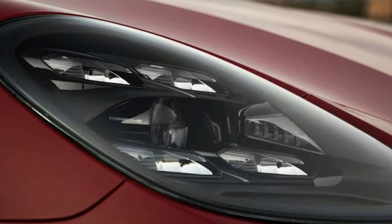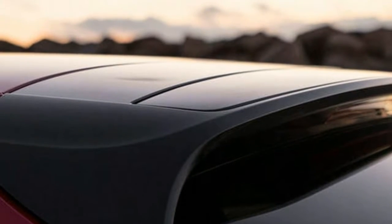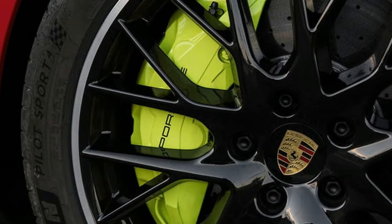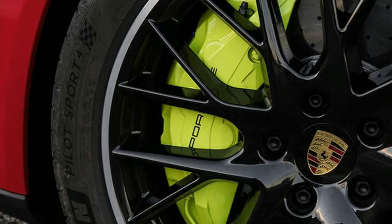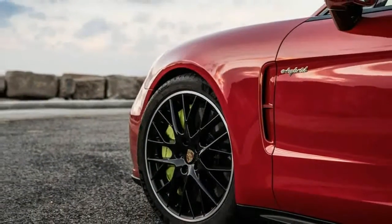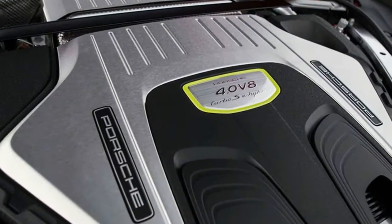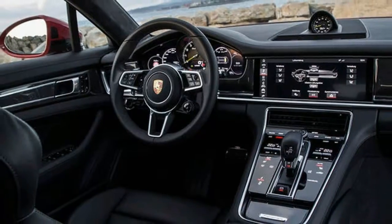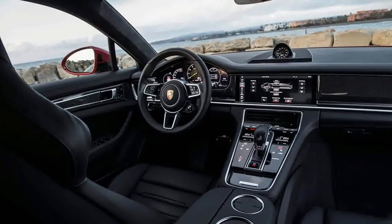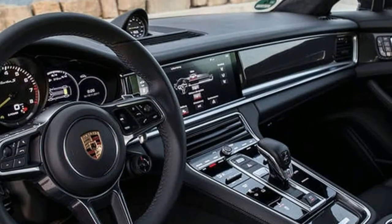It's difficult to conceive from the specs how it could possibly achieve — or its driver request — anything more. It's as fast as all but the looniest 911, pretty much as practical as the SUVs, and just as luxurious as any other Panamera. The Turbo SE Hybrid packs more of everything than has been seen in a Porsche before.